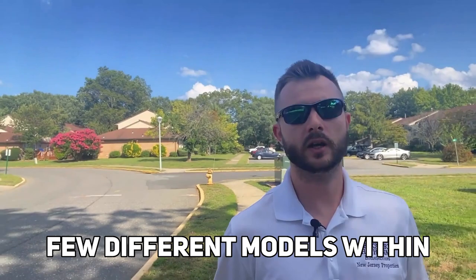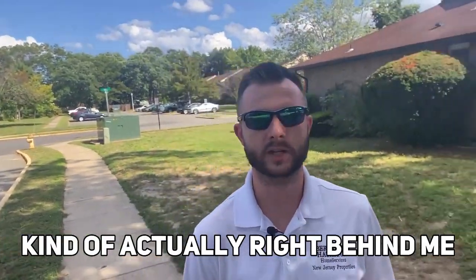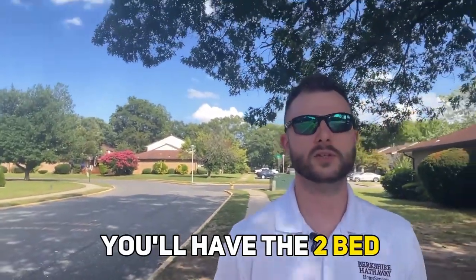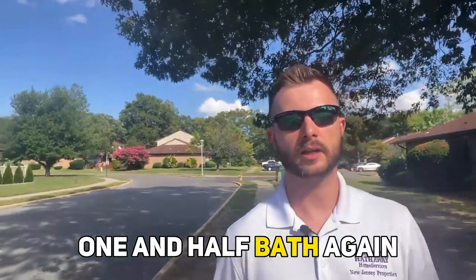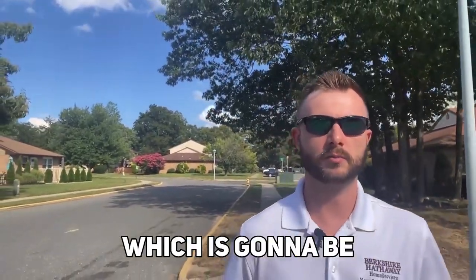There are a few different models within Evergreen Woods — six to my knowledge. You have the ranch-style homes, which have two beds and one full bath. Some will have a basement and some will not — that's a theme with a lot of these units. Then you have the two bed, one and a half bath, again with or without a basement. And the largest unit is the three bed, one and a half bath, also available with or without a basement.